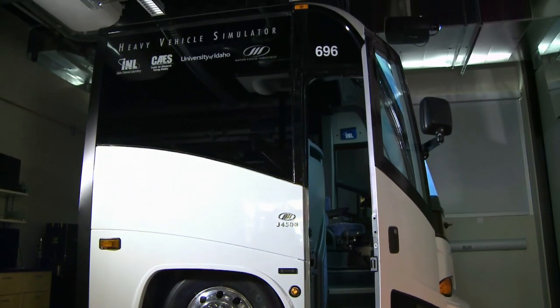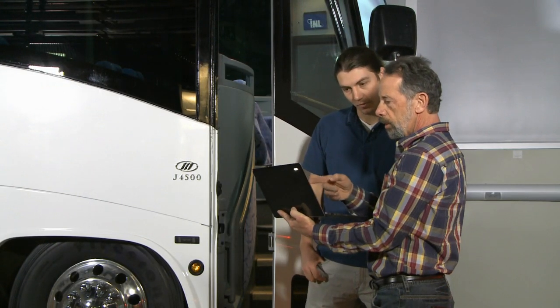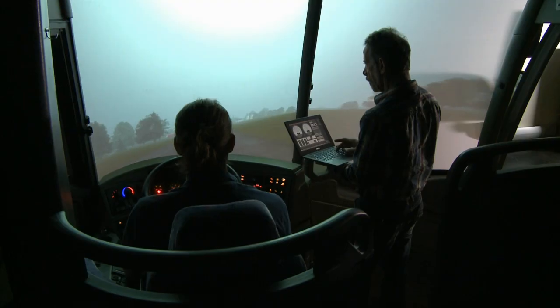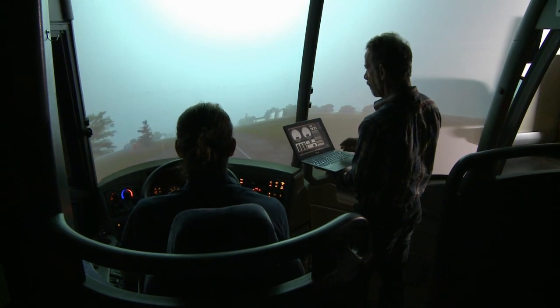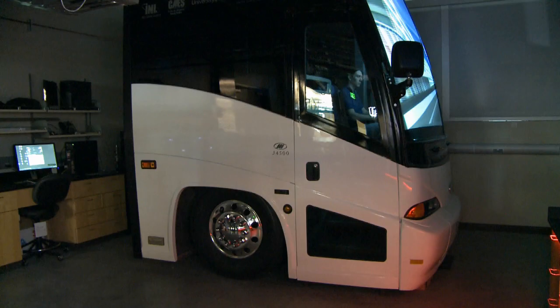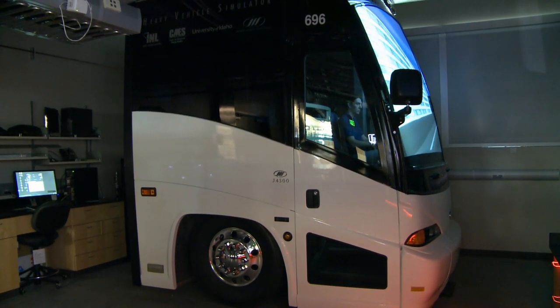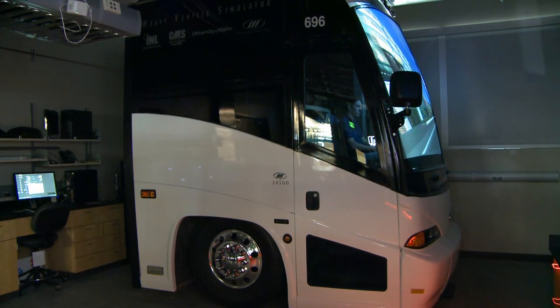This laboratory is unlike any other lab in the world. In the Heavy Vehicle Simulator in the Advanced Transportation Laboratory, scientists are honing in on the human factor. They believe human interaction is an important factor to consider when researching heavy vehicle technologies. In this distinctive lab, scientists use advanced technology and human psychology to improve heavy vehicle safety and efficiency.